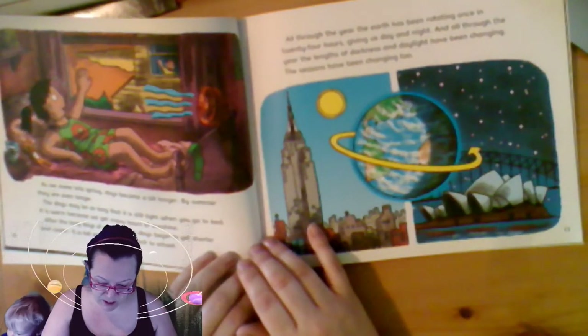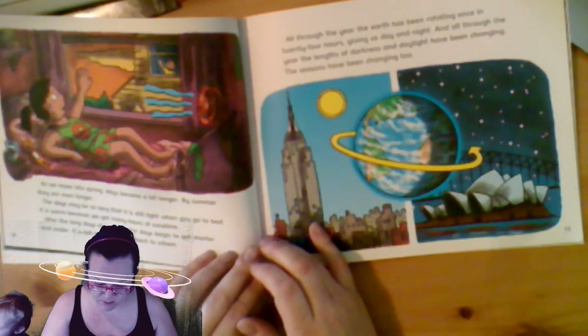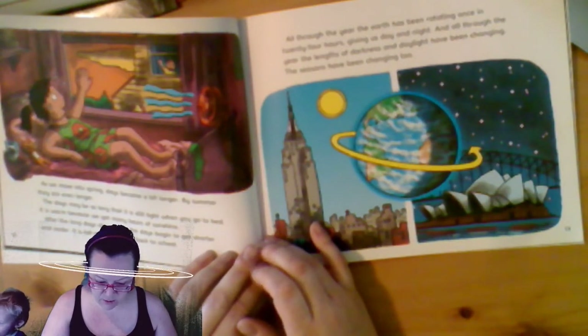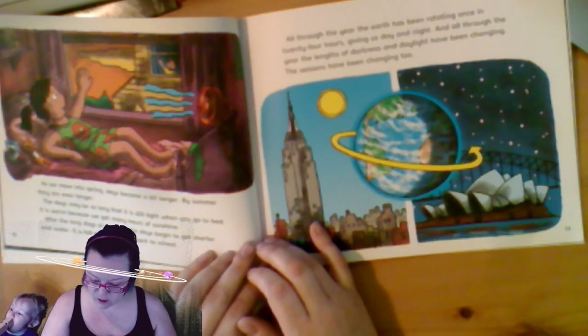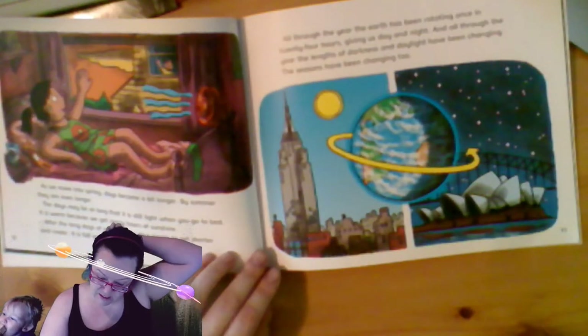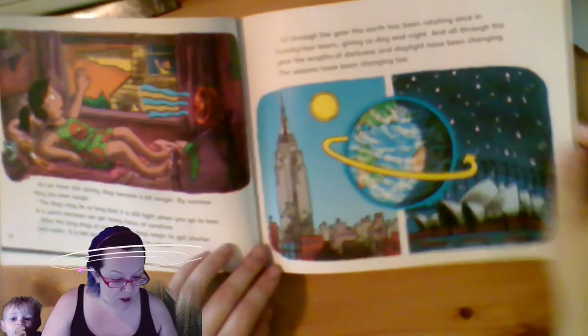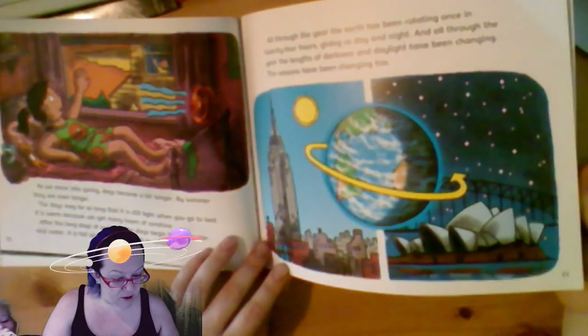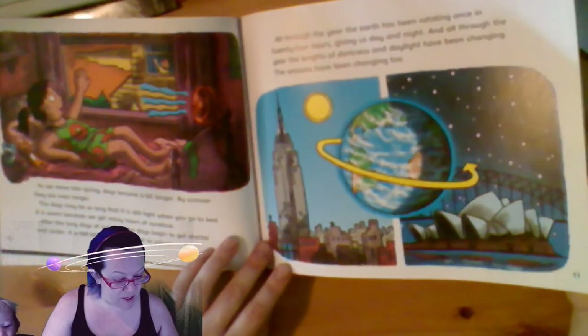As we move into spring, days become a bit longer. By summer, they are even longer. The days may be so long that it's still light when you go to bed. It's warm because we get many hours of sunshine. After the long days of summer, the days begin to get shorter and cooler. It is fall and time to go back to school. All through the year, the earth has been rotating once in 24 hours, giving us day and night.